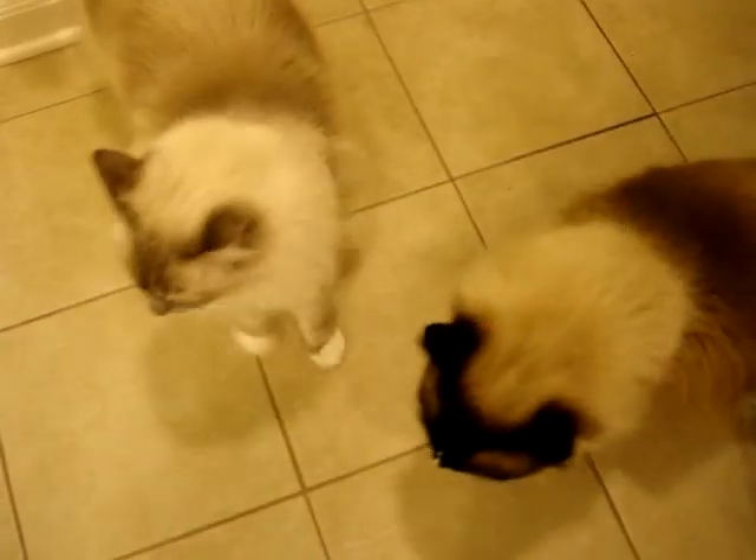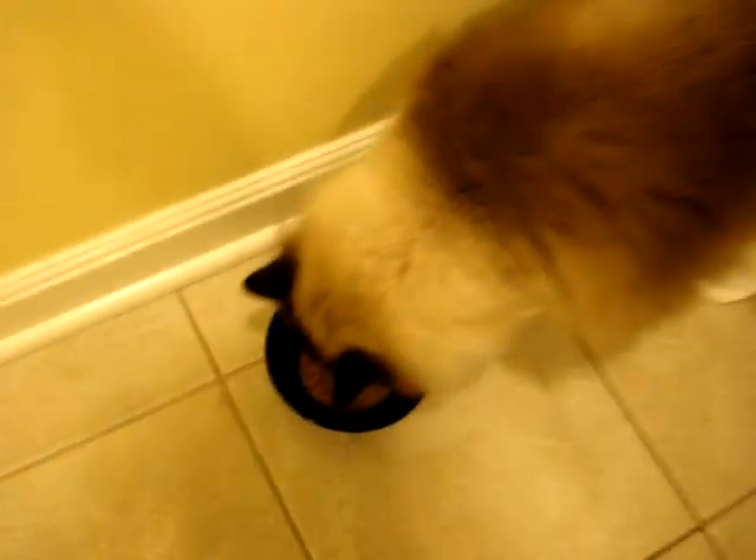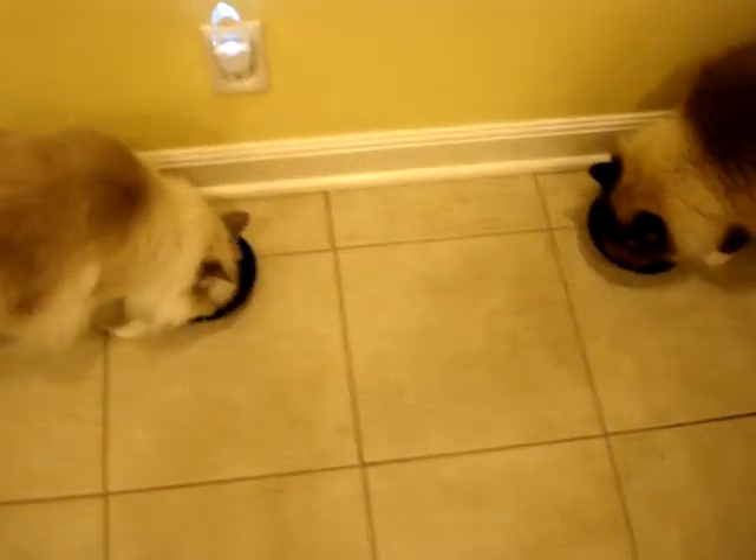Another thing is I usually open up the can of cat food and let them smell it before I serve it to them. Usually when I don't have a camera in my hands, they get their food at the same time.